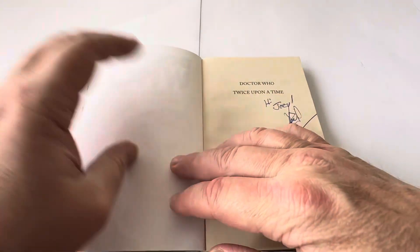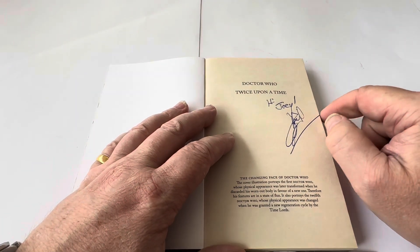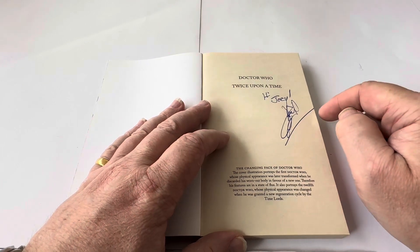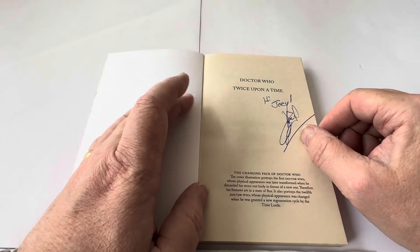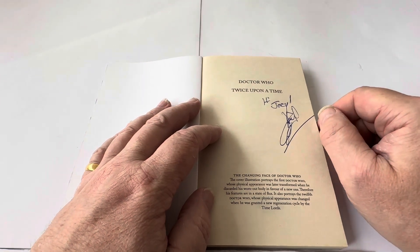Now I'll open the page — and this is the particular reason why I wanted to do this one. You can see it's actually got written on here 'Hi Joey,' and it's autographed by Paul Cornell, the author. This was the only reason why I actually wanted to do this video on this particular book — not to mention the fact that it was a very, very good story as well.